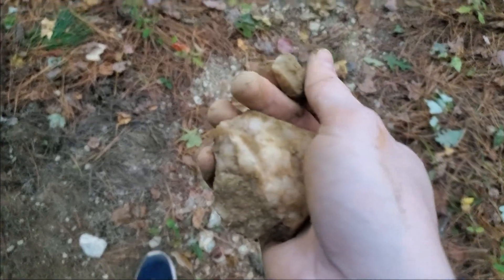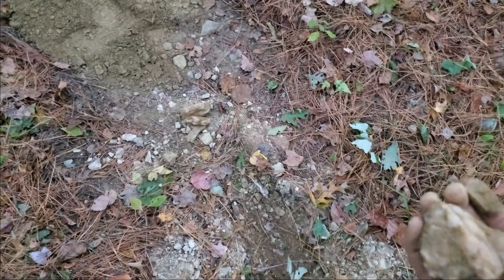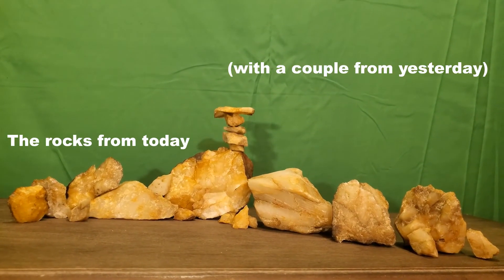I found a little piece in between and I'm gonna collect the rest of them and head out. I think this is gonna be it for the day.